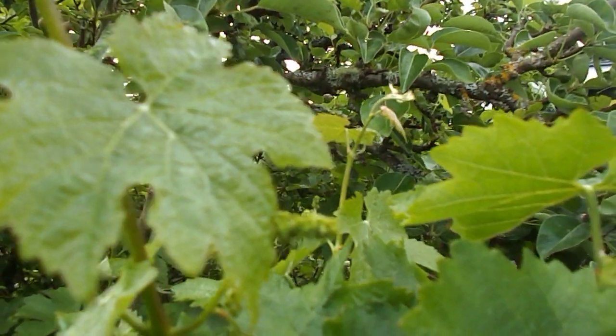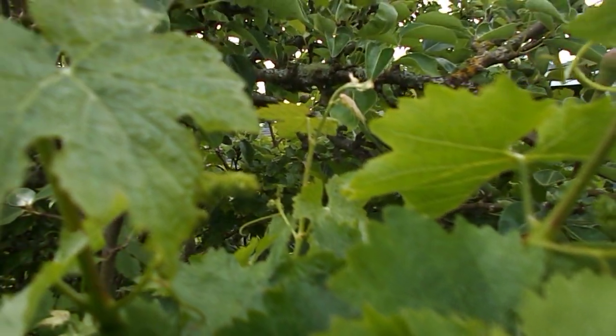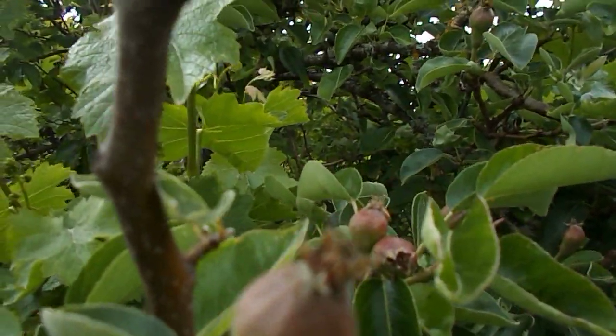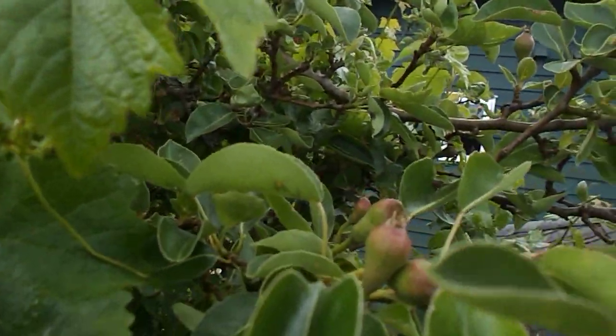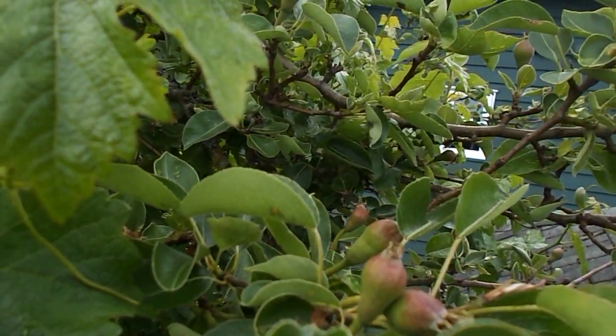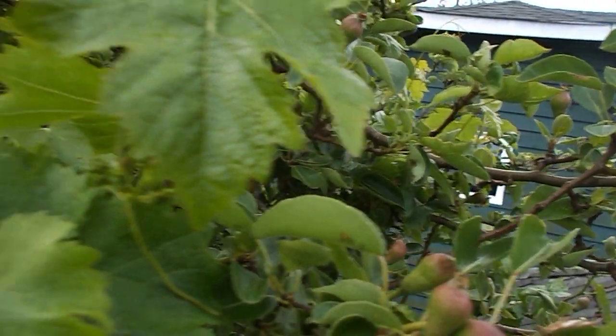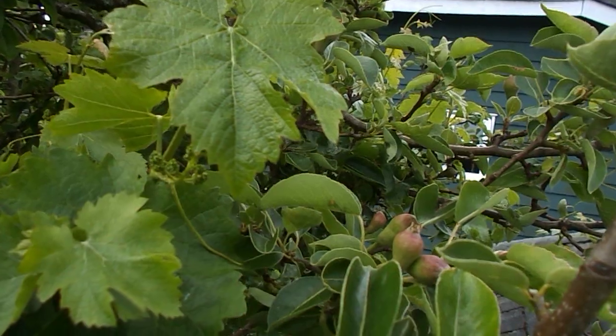This is a pear tree. These are little baby grapes, but there's lots of pears here — you can see tons of pears. This tree is absolutely loaded with hundreds of pears.